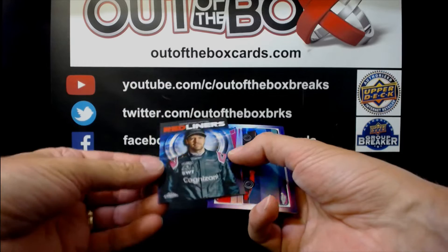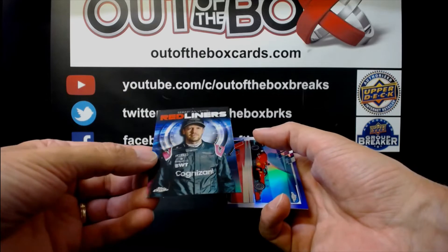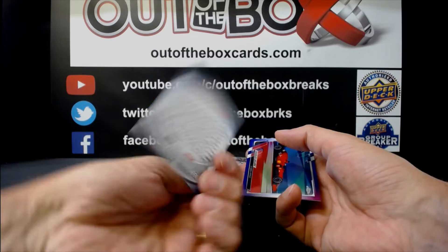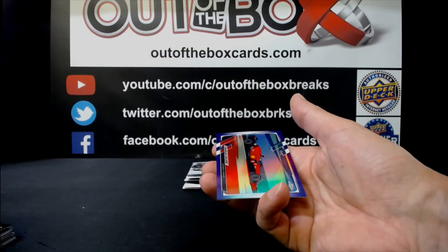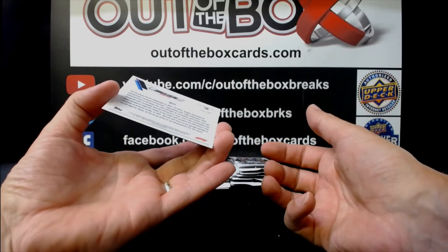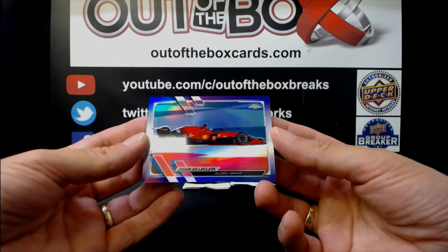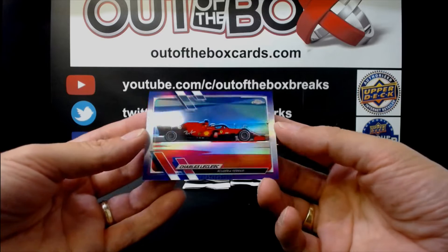Marcus Armstrong for Dams Racing. Redliners — Sebastian Vettel for Aston Martin. And we have a purple refractor numbered out of 399 — Charles Leclerc for Ferrari.